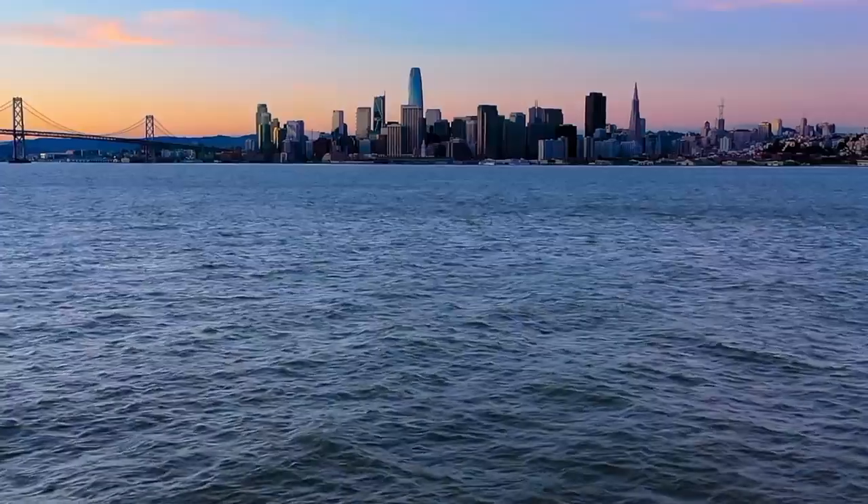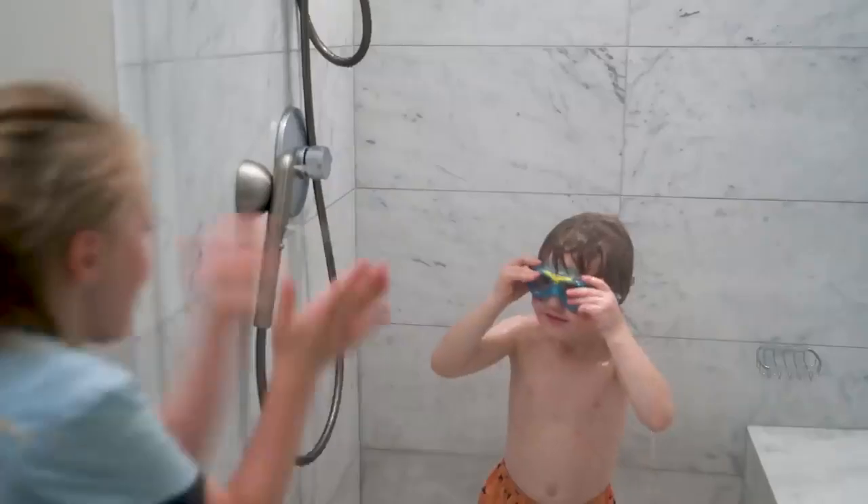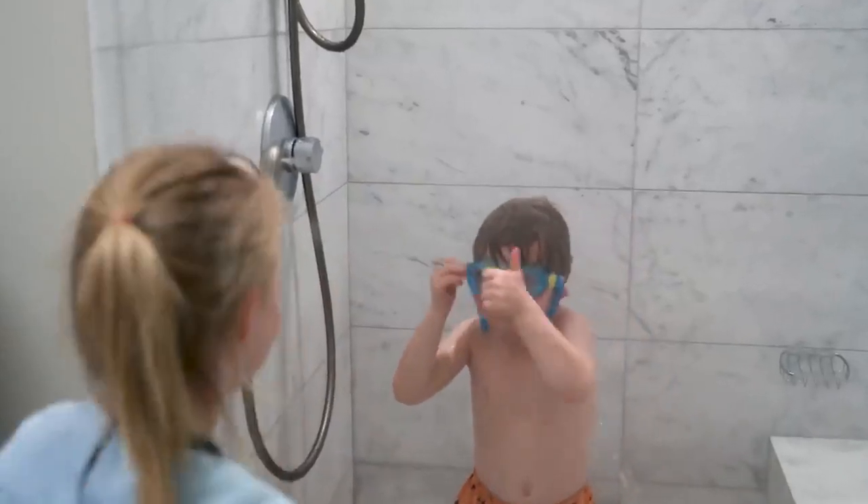We are Nevia. Since we started, we've wanted to bring the world's best shower to as many people as possible. This is our third Kickstarter campaign. At this point, we know a lot about showers, and we think this is our best product yet.